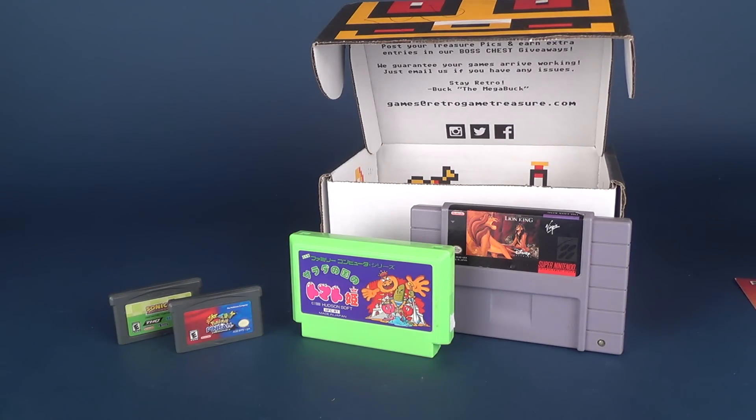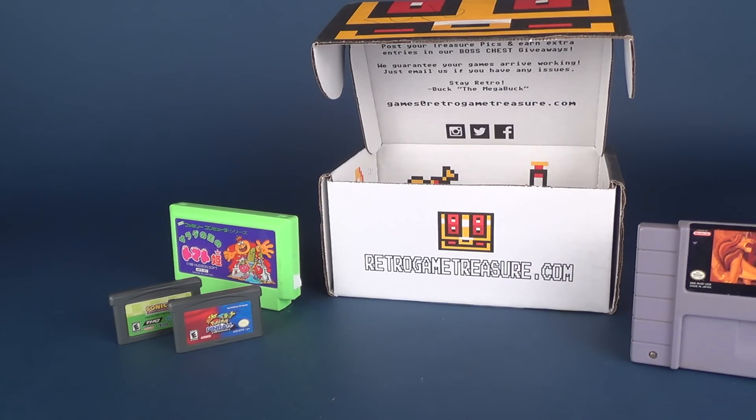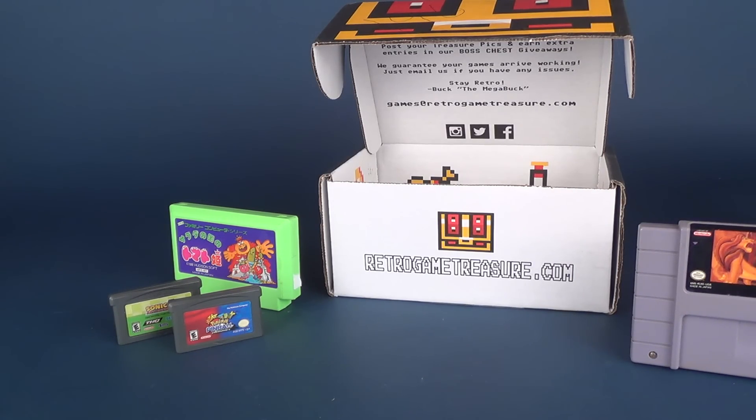If you want all of this delivered to your house every single month, head over to www.retrogametreasure.com, put in your requirements — name, address, all that — and every month Retro Game Treasure will deliver to your door. When you're paying for your subscription, expect something in the mail every month. If you don't get it, you'll be wondering where the post person is — and it turns out he's been standing there the whole time while you were flailing your fist with your eyes closed. Today: retrogametreasure.com, January 2018.